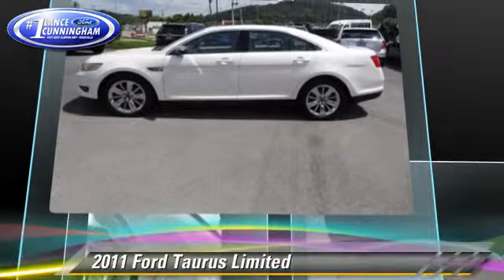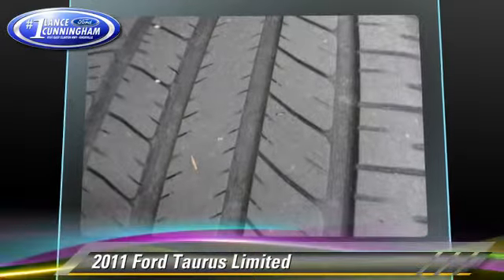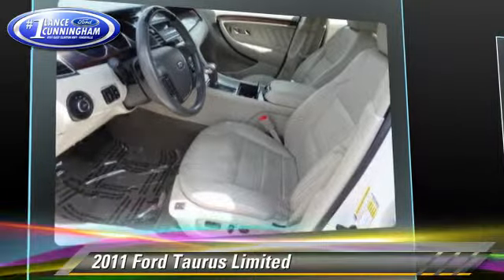This Ford features dual front airbags, power steering, and a premium package. Safety features include traction control, four-wheel ABS, and stability control.